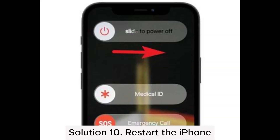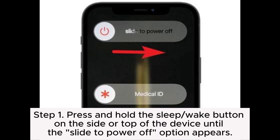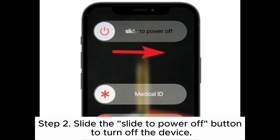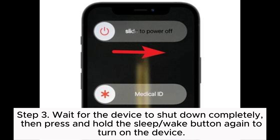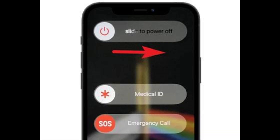Solution 10: Restart the iPhone. When encountering iCloud Backup keeps failing issues, you can try resolving them by restarting your iPhone. Step 1: Press and hold the Sleep or Wake button on the side or top of the device until the Slide to Power Off option appears. Step 2: Slide the Slide to Power Off button to turn off the device. Step 3: Wait for the device to shut down completely, then press and hold the Sleep or Wake button again to turn on the device. Step 4: Wait for the device to fully boot up, then proceed to perform iCloud Backup again.